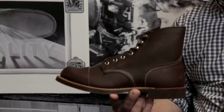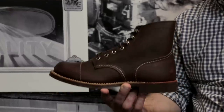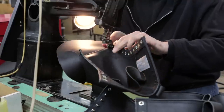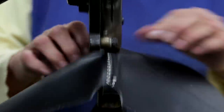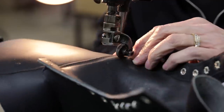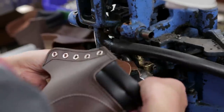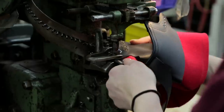The machinery this is made on, the tannery that the leather comes out of, the factory that we produce it in — it's the same tannery, it's the same factory, it's the same machinery that is making boots for the work division that could be made for a very highly technical job. It's probably more than a guy who just wants to look cool on a Saturday needs, but it's the Red Wing way.